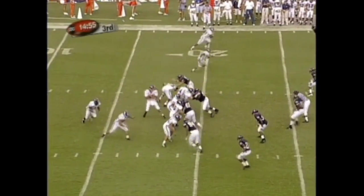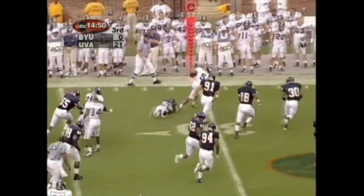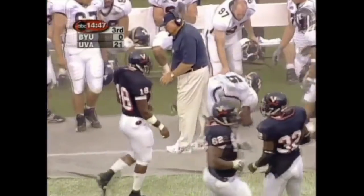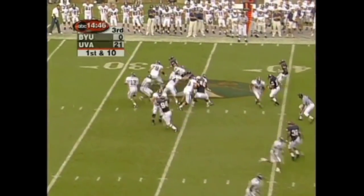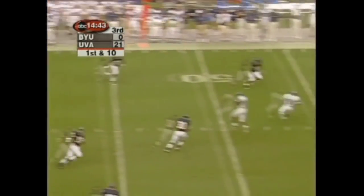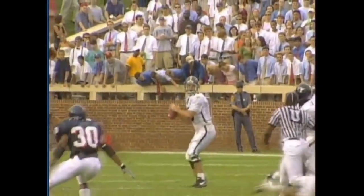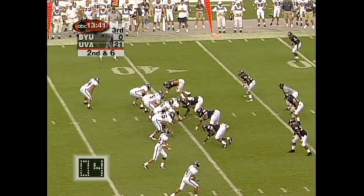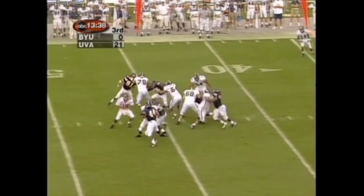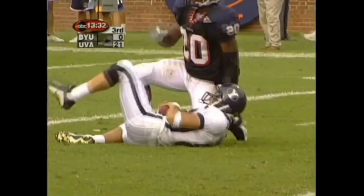Brad Engerman looking to throw on first down — he was very accurate in the first half, and he's on target to Jonathan Pittman, with some running room, out of bounds with the first down. BYU has not been able to get down Womack, Harris, or Foreman on offense. Here's Margin Hooks — they run a layered route across the front. Evans allows Hooks to go in front. Engerman bounced off the rush, throws a completion for a first down to Soren Halliday.